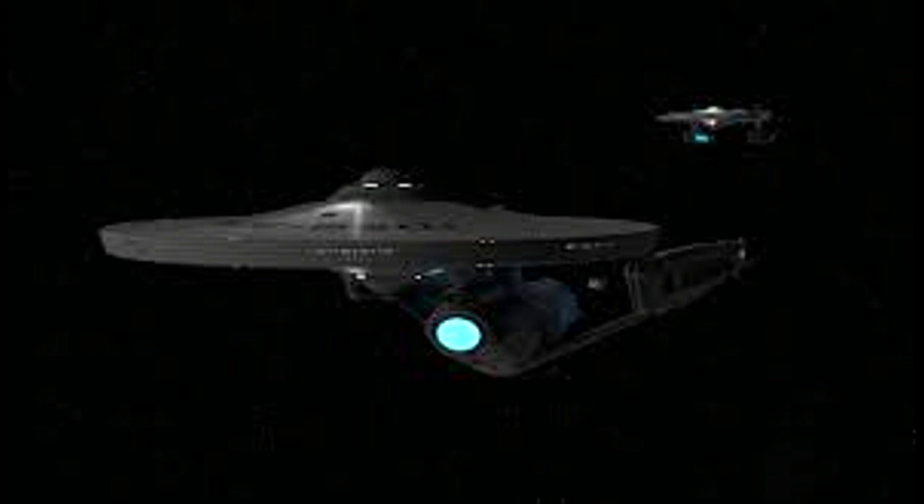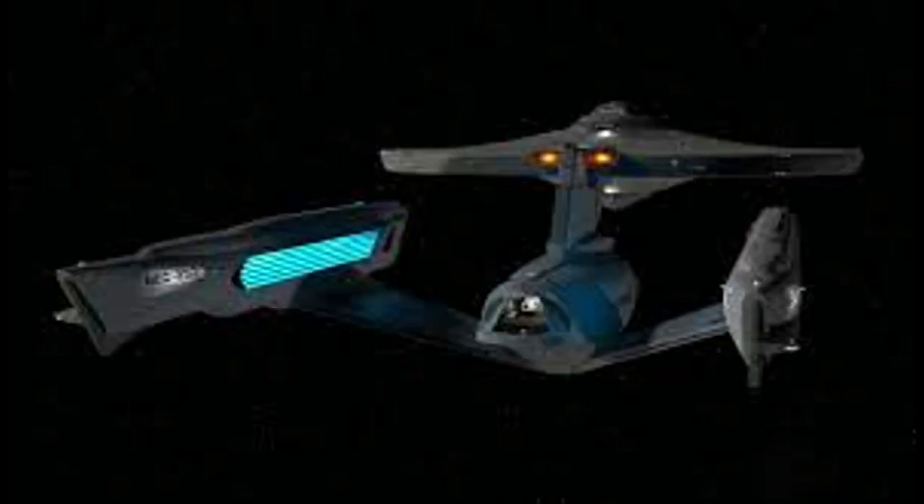The class was also very specialized, being built to, in essence, serve exclusively as a line warship, and thus was ill-suited to the traditional cruiser roles of patrol, exploration, colonial support, and diplomacy. And secondly, the hot peace with the Klingons and Romulans had changed with the breakup of the Klingon-Romulan alliance in 2273, which altered the arms race into a three-axis one from a two-axis one, and thus complicated matters significantly.